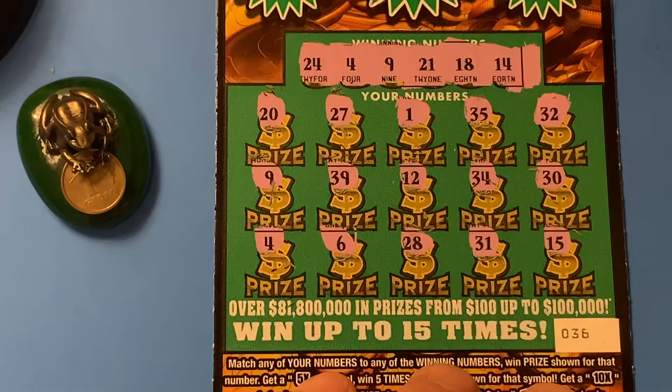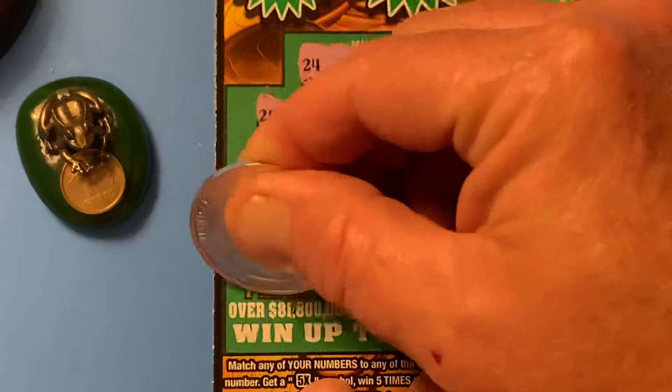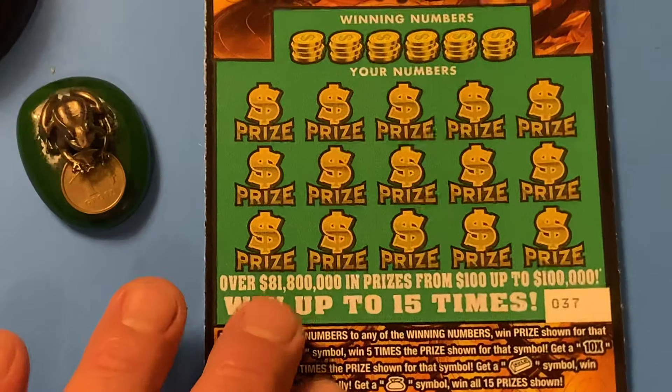This is a $10 ticket — let's see what we got. 9 and number 4. We got $5 and we got $5. Break even so far. So let's see if we can't go back to back on the Gold Rush Classic.